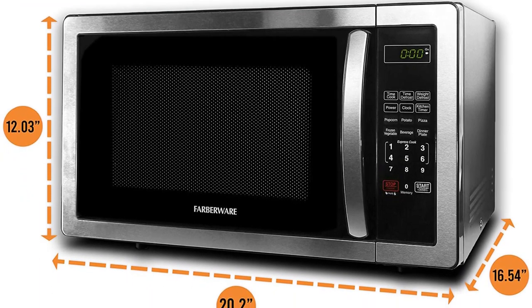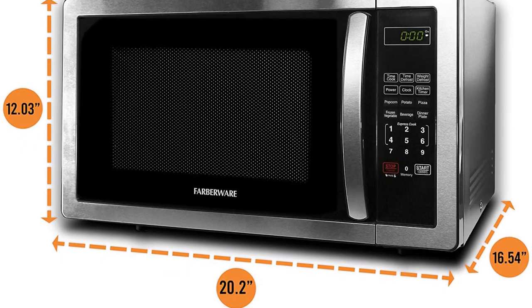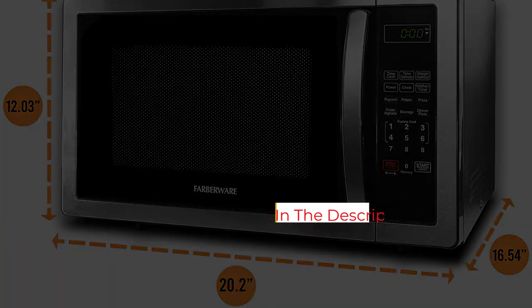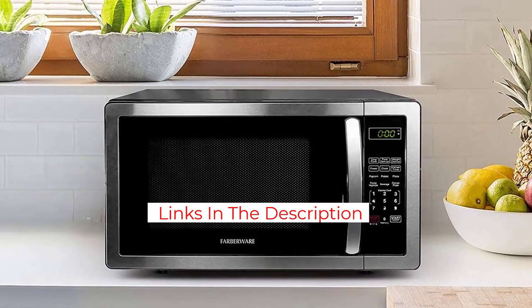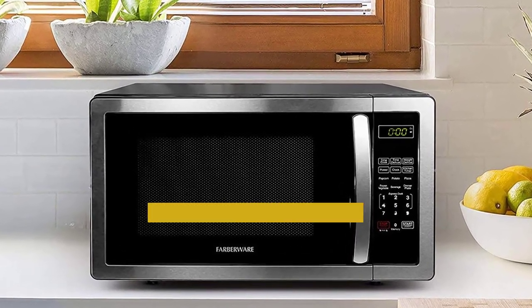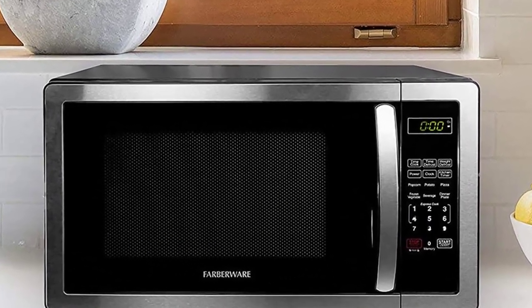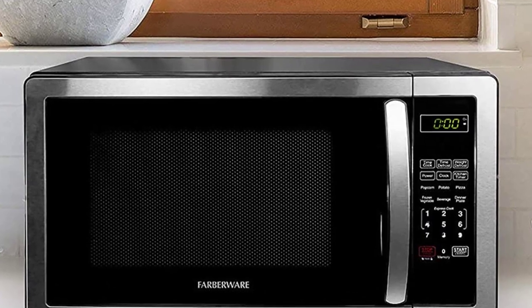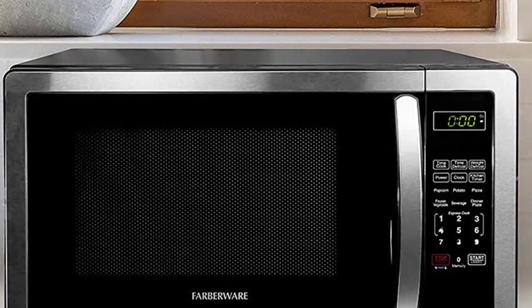You can defrost by time or weight, set your own cooking time and temperature, and set multi-stage cooking to change the cooking power during the cooking time. The grilling function can be used alone or in combination with microwave cooking, so you can cook quickly while also browning and crisping the food. Several customers raved about how well the grill function worked on a variety of foods, from toast to steaks. A grilling rack is included.